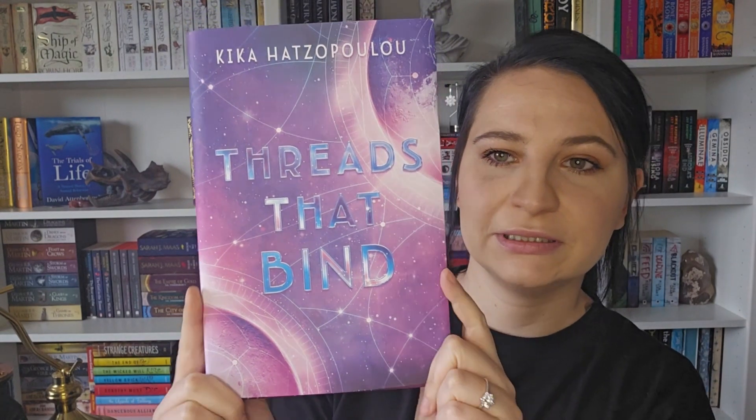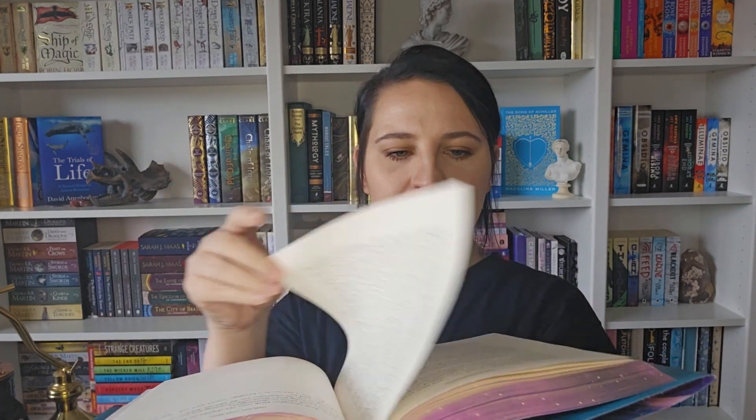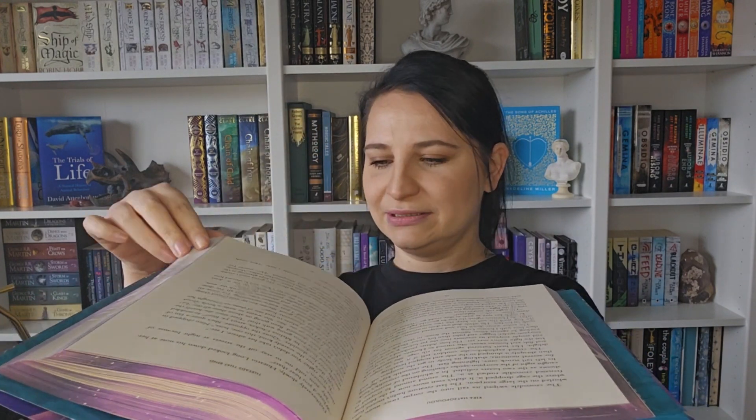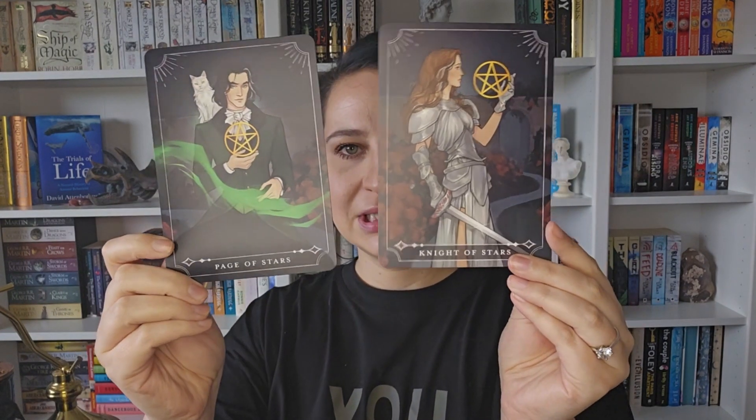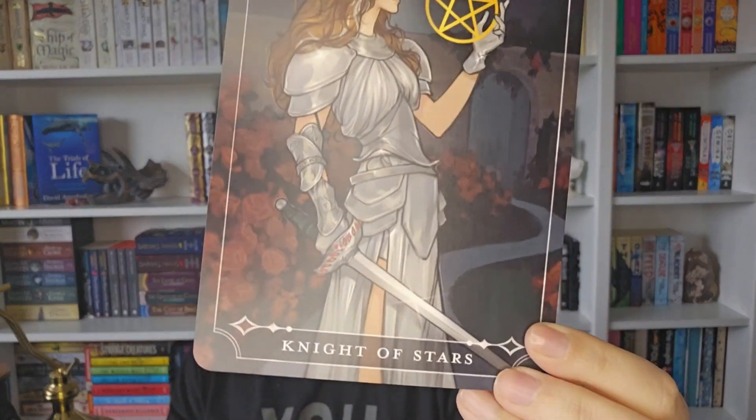It's such a gorgeous book. If you reverse it, this is what it would look like. I like that it's floppy — nothing worse when you get a hardback and it fights you while you're reading. Then there's the Fairy Scoop, which is an interview with the author — I love that you get these. There's also a spoiler card with gorgeous artwork, and then two tarot cards: Knight of Stars and Page of Stars — very pretty art.